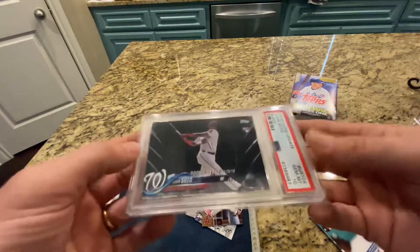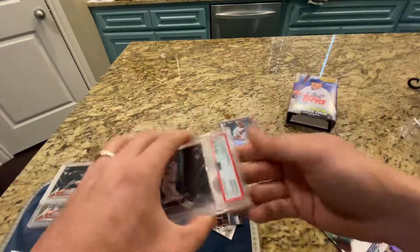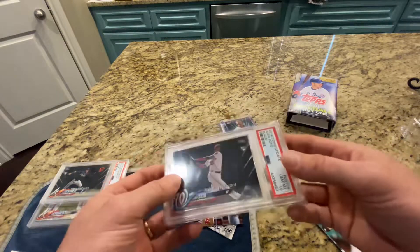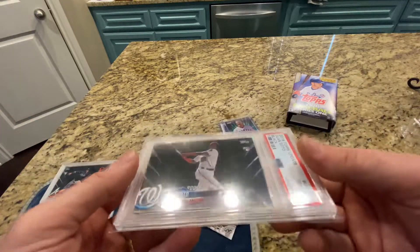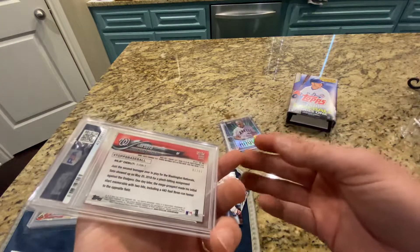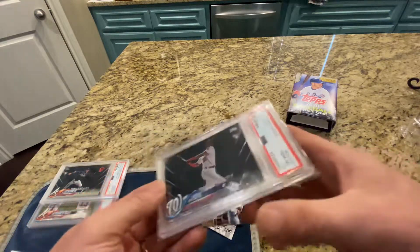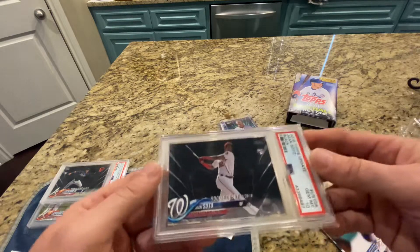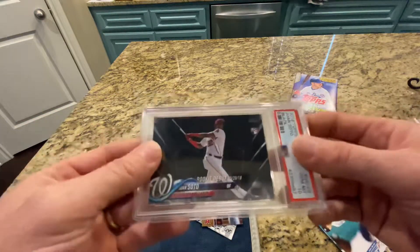These are just hard to get a hold of. I love these short prints out of 67. It's so hard with the black borders and the chipping — it's just awful. So I'm jacked up to get this. Made a deal with a guy and he hooked me up. If you're watching, you know who you are — I really appreciate you working with me on this Soto. I love it. I'm going to take great care of it.